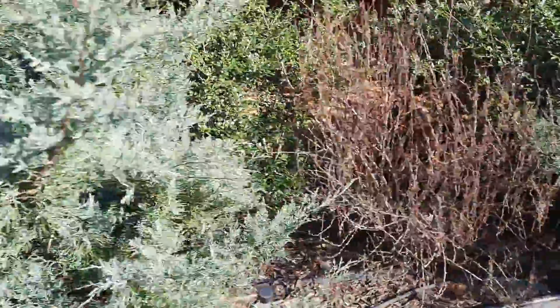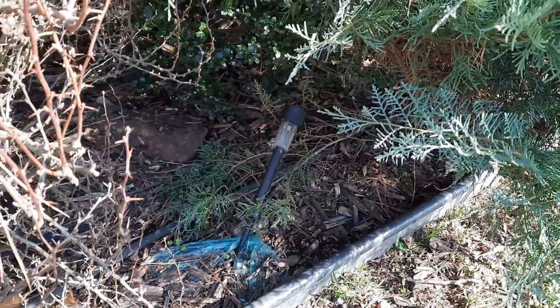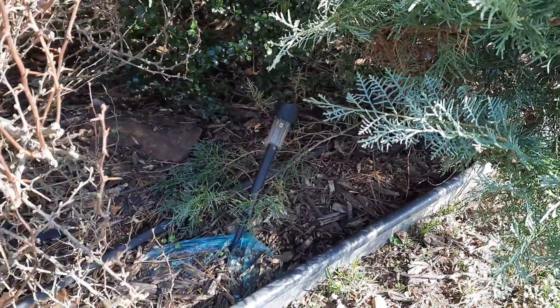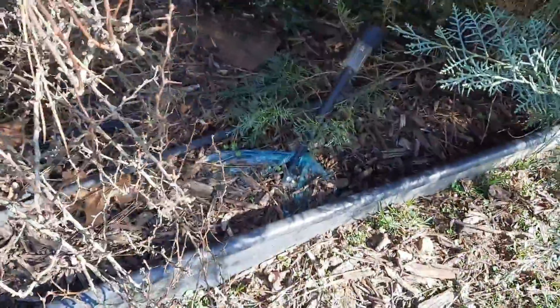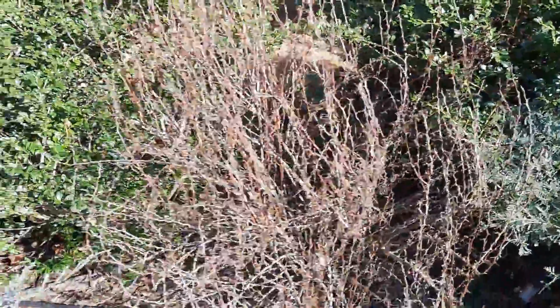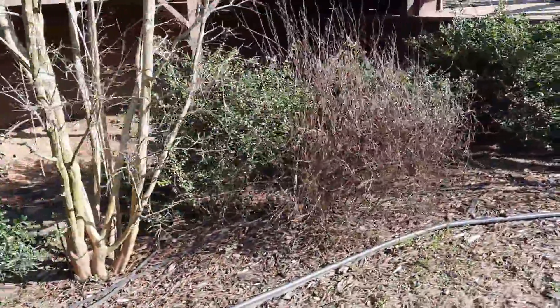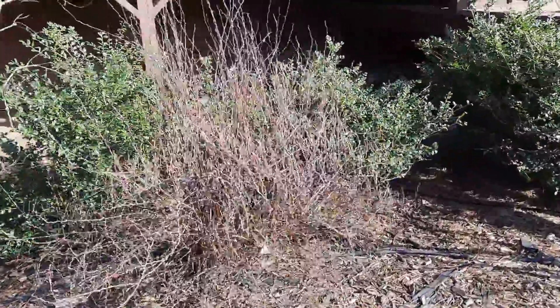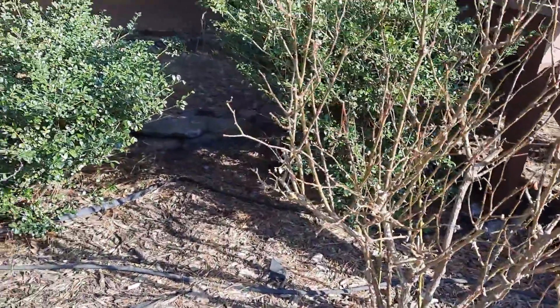Walking around, there are old solar landscape lights and Kaiju has demolished those, so I bought some new solar lights that I'm going to put in there — hopefully he'll leave those alone. There are also little pieces of trash and plastic that have blown in over time. I'm going to go through, clean all that up, clean up the edging, and re-mulch.